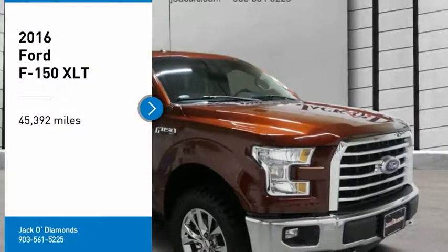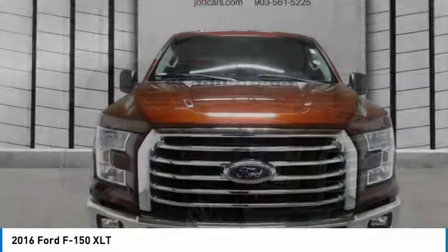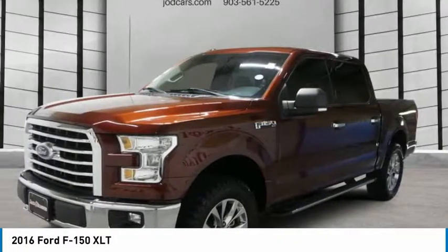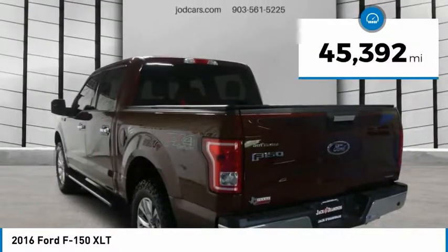Take a ride in the 2016 F-150. A Ford F-150 knows how to handle any situation. It's built to follow orders, no whining. This vehicle has less than 50,000 miles.